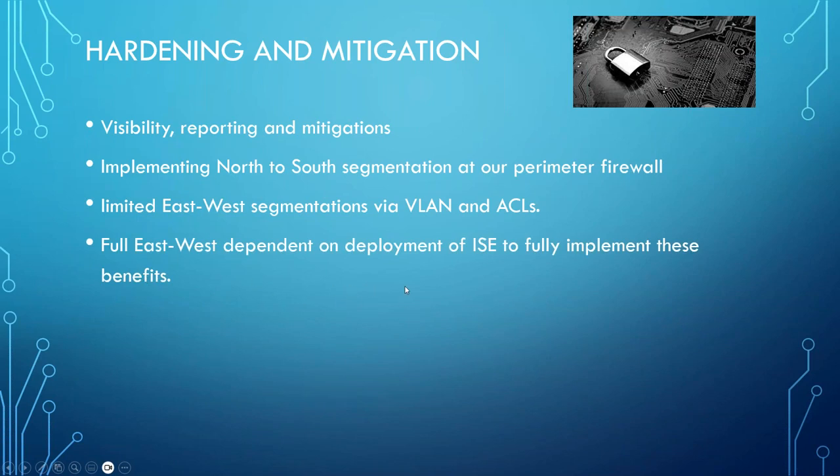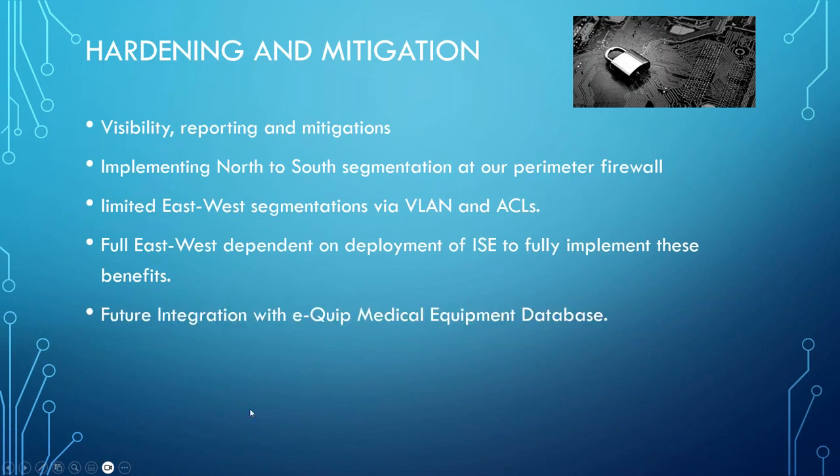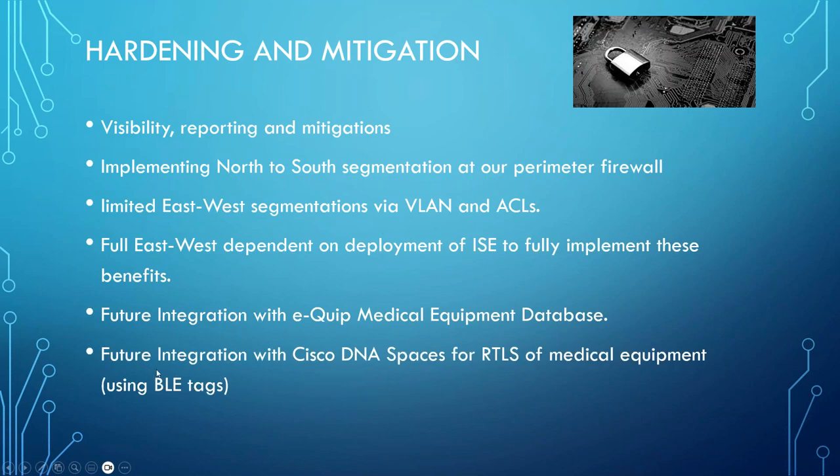Full east-west segmentation is dependent on deployment of ISE. For future integrations: we've just upgraded our Equip medical equipment database — the integration is free from Synerio's side as part of the product, though there's a small cost to enable it within our new Equip instance, which we're just getting signed off. We now also have integration in place with Cisco DNA Spaces and are gradually rolling out real-time location tracking for medical equipment as we deploy our new Wi-Fi infrastructure across the site.